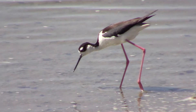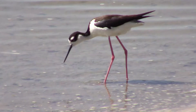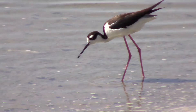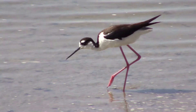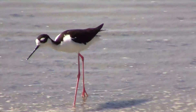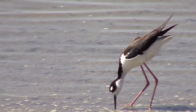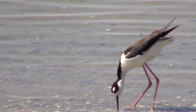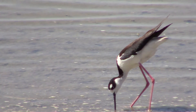I spotted this black-necked stilt at Quivira National Wildlife Refuge. The same day I shot this footage, I saw quite a few American avocets also. Quivira Wildlife Refuge just happens to be in the Central Flyway, a migratory route that birds use to get from Canada to the southern parts of the United States and farther south.